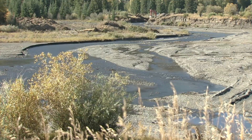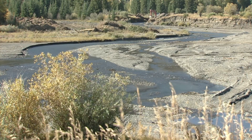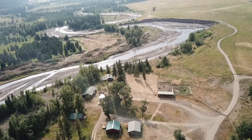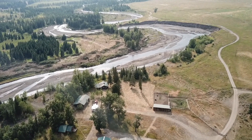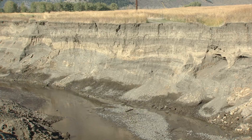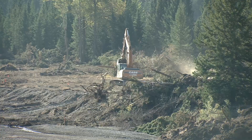Channel movement and bank erosion are natural processes, but the rate of movement in this area was extreme. It was reducing brook trout populations, threatening public access roads, threatening Game and Fish historic cabins, and also depositing sediment downstream of the project. That's all being addressed.